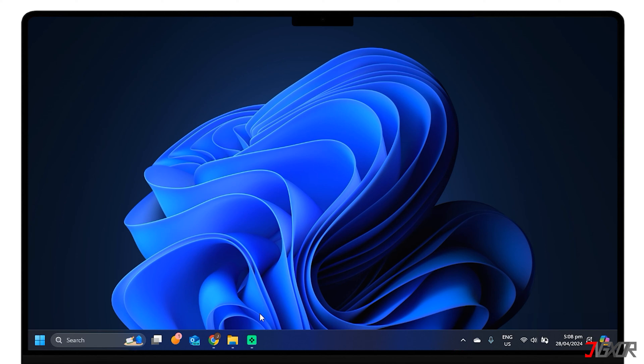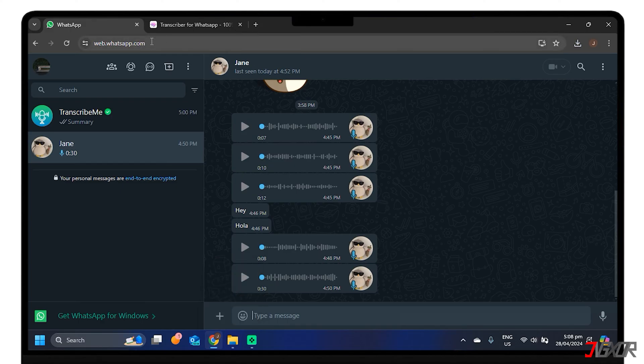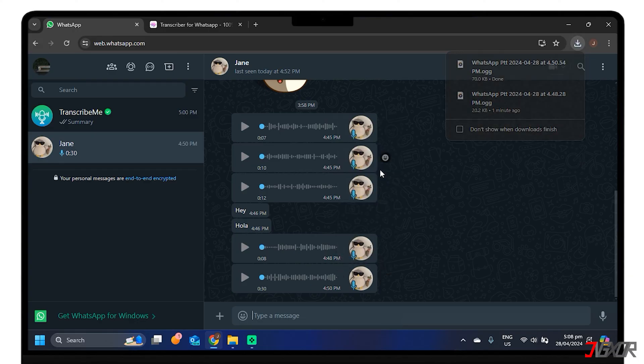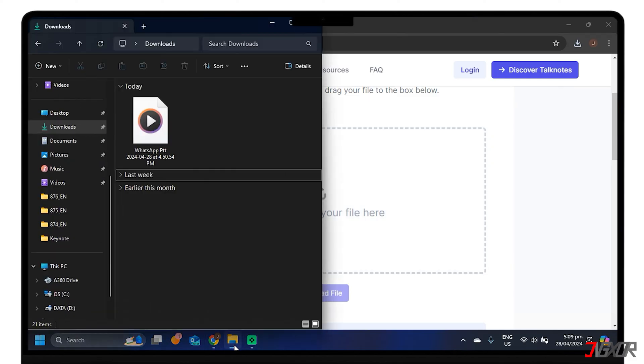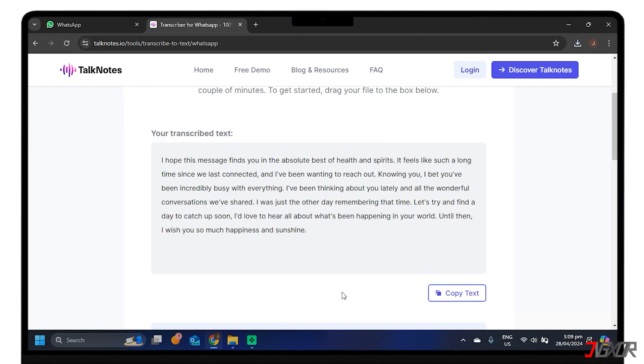If you are using a PC, then the transcribing process will be easy. On your browser, go to web.whatsapp.com. Select a contact, then download the voice message by clicking the arrow down and tap Download. Next, go to TalkNotes — you can find the link provided in the description box. Upload the audio message you downloaded from WhatsApp by dropping the file to the designated box, then tap Upload File. It will only take a few seconds to transcribe the message, and you can easily copy the output.